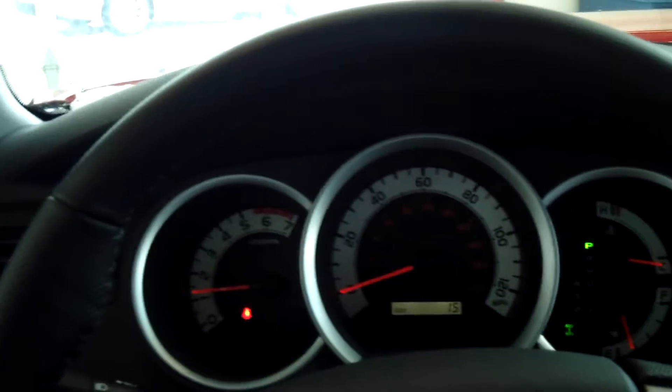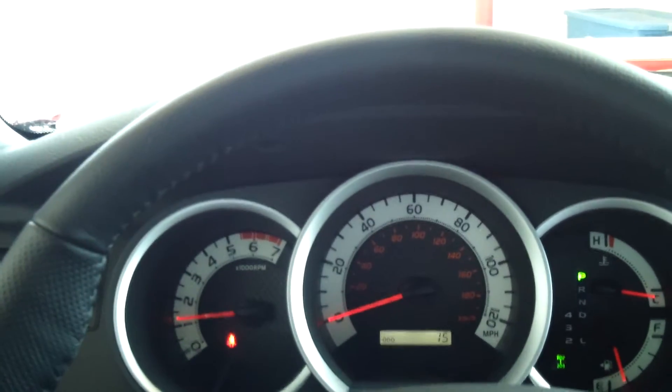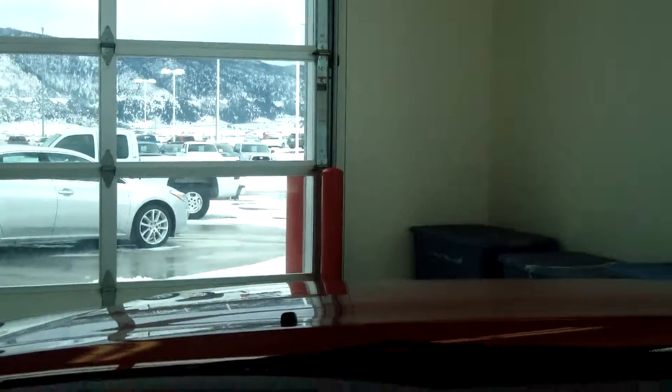It also has privacy glass, bucket seats with driver lumbar support, and a leather-trim steering wheel. Other small features include a tailgate backup camera — I'll show you real quick — and that comes in from your mirror here. This truck does have some optional features; it's very nice.